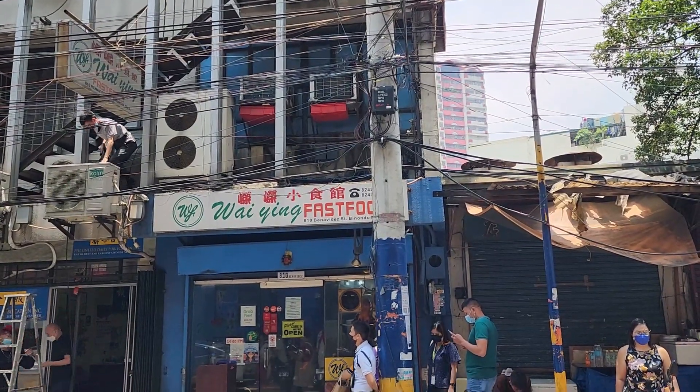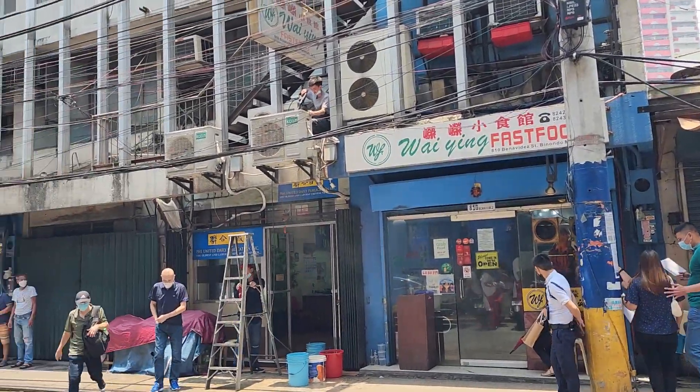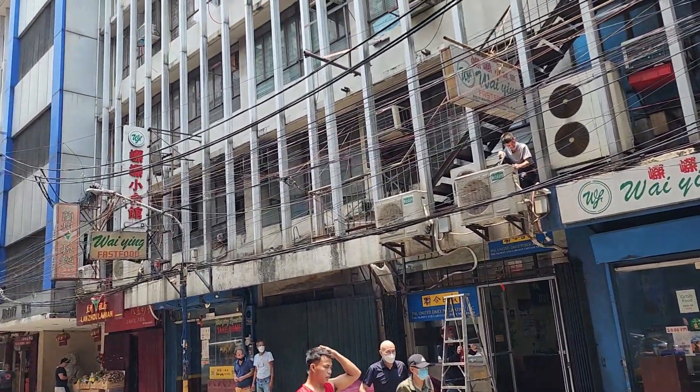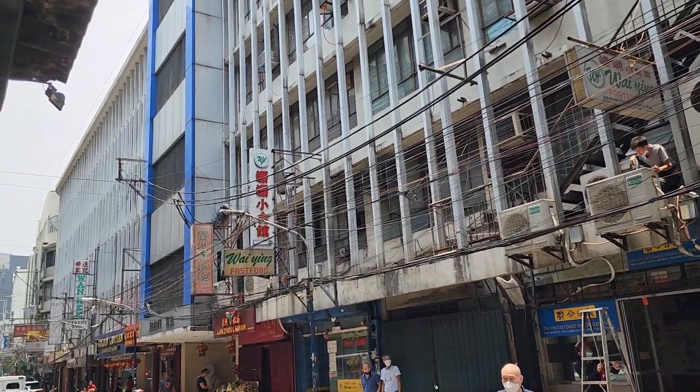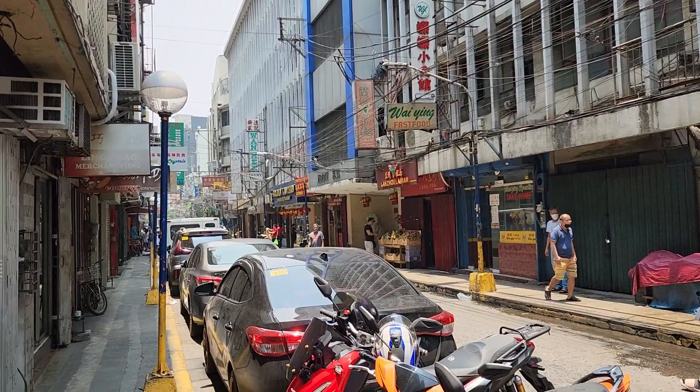We've spent most of our schooling days in downtown Binondo from kindergarten till high school. So, we practically knew this area like the back of our hands.